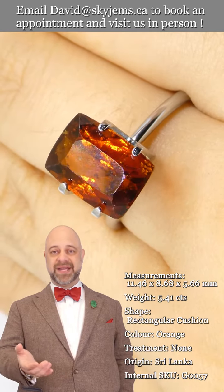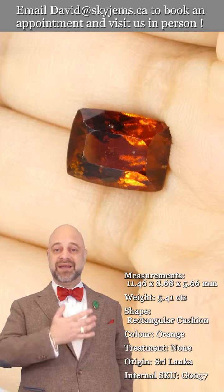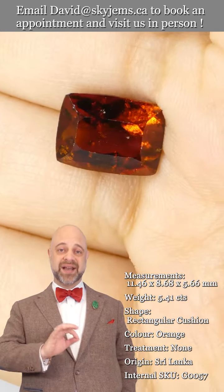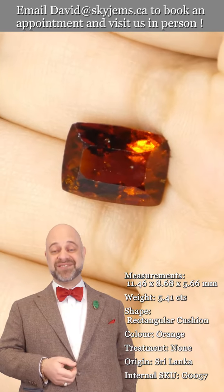This one is one you really do need to come in and see. You can see already the clarity is beautiful, the color is magnificent, the cutting is amazing. Once you see it in real life, you'll find it's much nicer even.